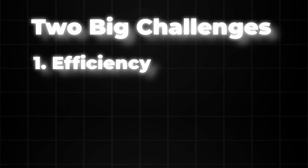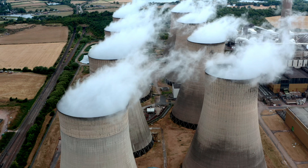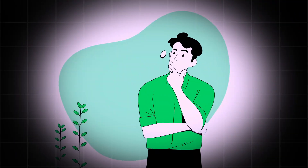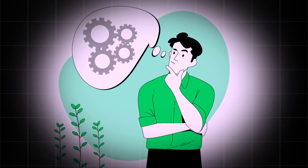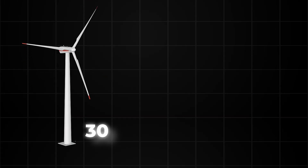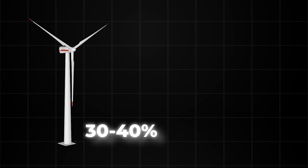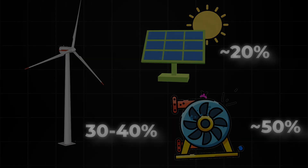It really comes down to two big challenges when you're making electricity. First up: efficiency. Turning heat into power is tricky — most of the energy just vanishes, wasted. Steam turbines, though, they're beasts at this. The best ones hit up to 50% efficiency. That might sound nuts — like half the fuel we burn just disappears — but that's actually decent compared with other options. Wind turbines do maybe 30 to 40% on a good day. Solar panels, like 20%. Steam's out here flexing, turning half its energy into something we can actually use.